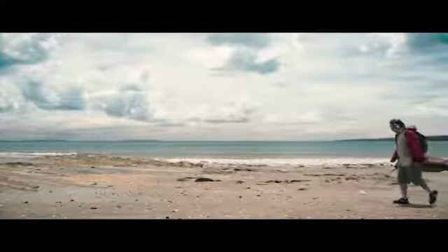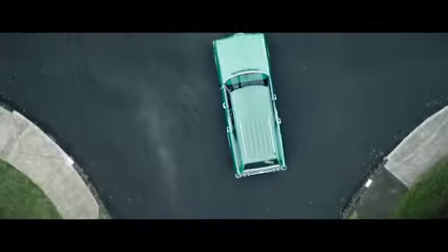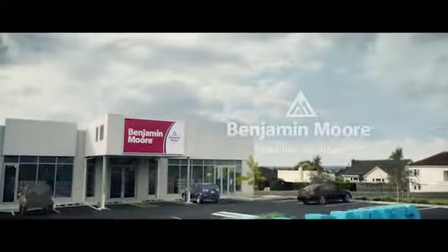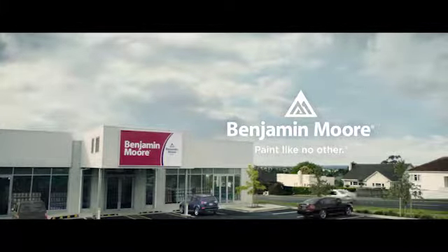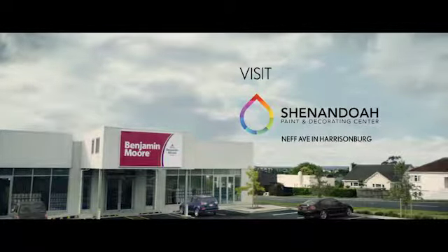What if we made a paint that was so special that you had to seek it out? More like taking a left on that street where you usually take a right. And if finding that paint made you and your walls beam with pride, is it still paint? Benjamin Moore — paint like no other. Find Benjamin Moore Premium Paint, available now from the paint experts at Shenandoah Paint and Decorating.